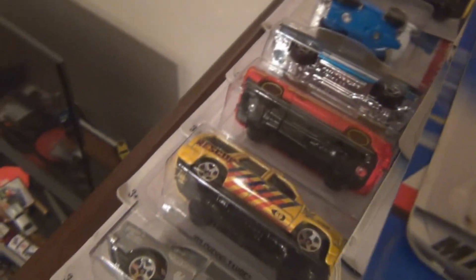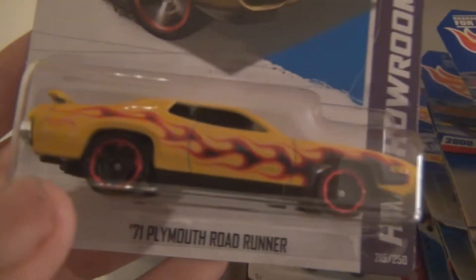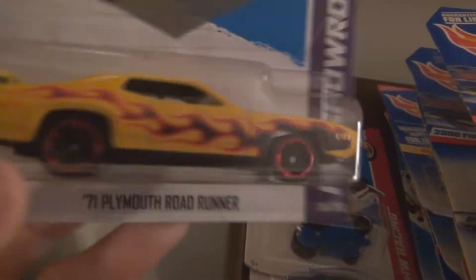And the A-Team van — I'm sure you just saw it sitting there, it just fell. I'm not going to bother picking it up right now. Some more cars that I did pick up at Publix — the Plymouth Roadrunner. I believe it's part of the Heat Fleet. Yes, it is — 2013 Heat Fleet.